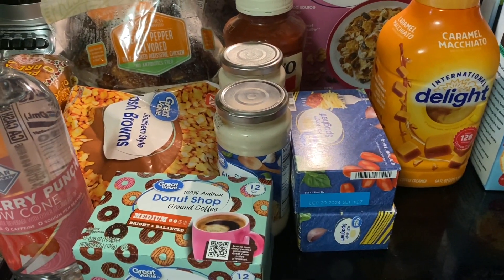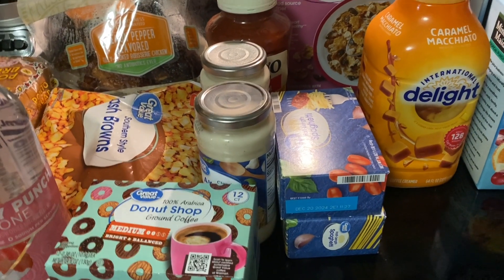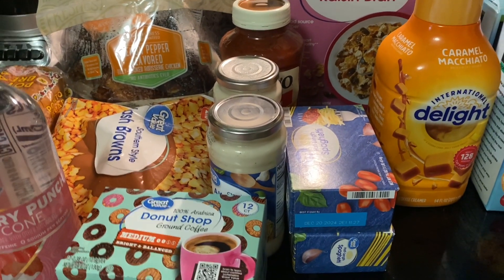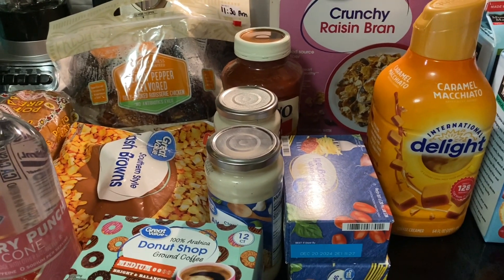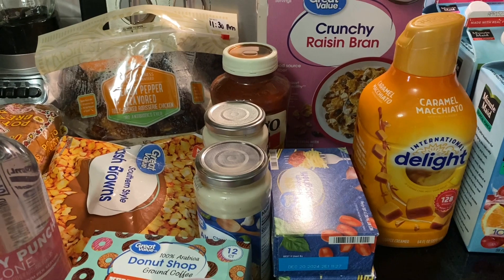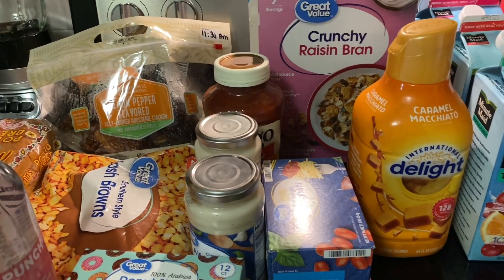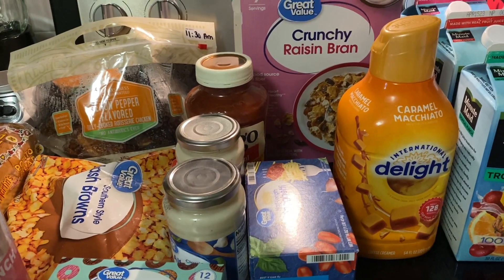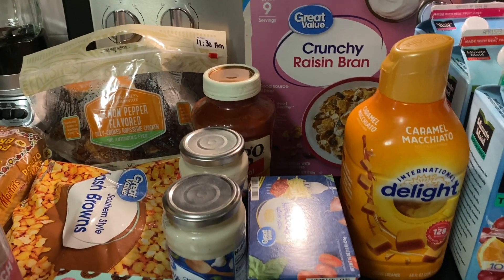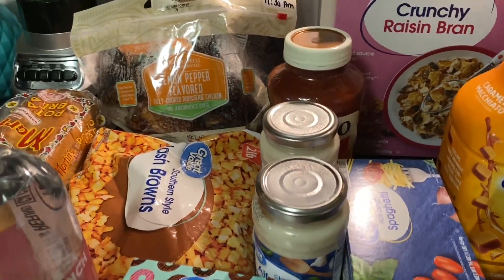Hey guys, it's your girl Mocha Michelle and I'm back with another video. Welcome if you're new here, and welcome back if you've been rocking with me from day one. I'm gonna start my video off with a shopping haul today. It's very cold outside — I think we're about to get snow tonight — so I just wanted to pick up some groceries for the week or week and a half, and it's from Walmart, my favorite place in the whole wide world.